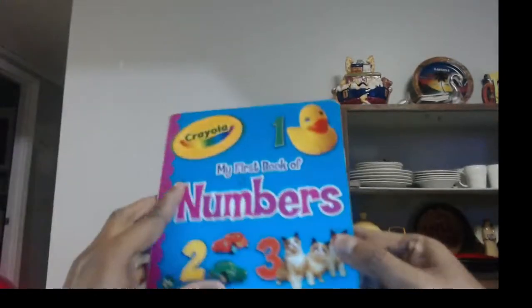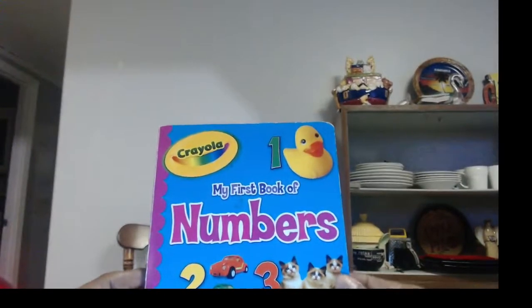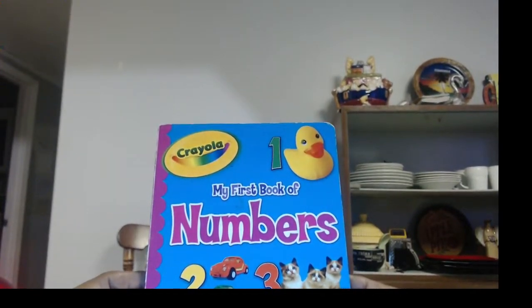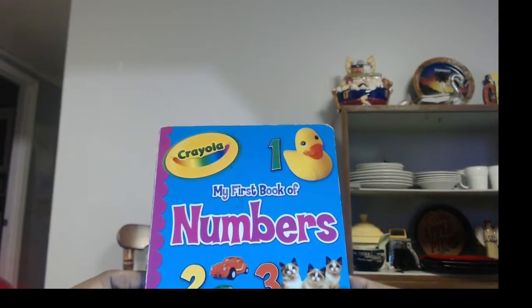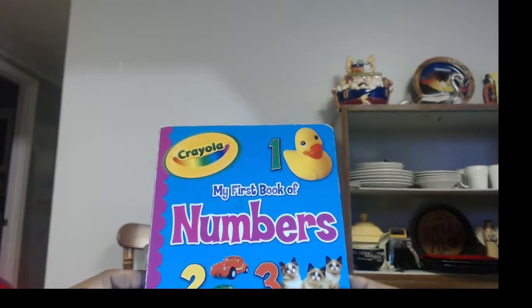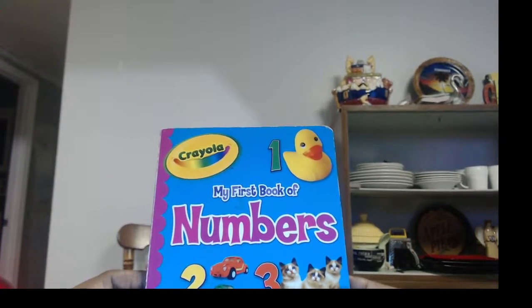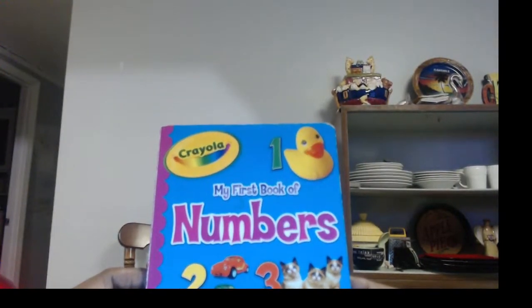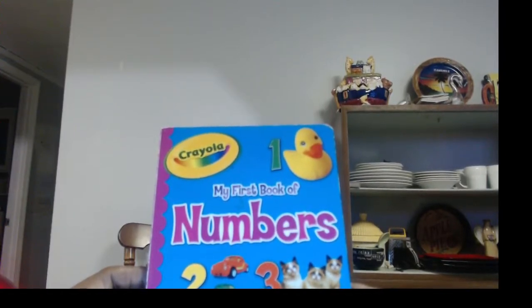Did you like this book by Crayola? It's counting to ten. Now let's count — we're not even gonna look: one, two, three, four, five, six, seven, eight, nine, ten. You did it! I am so proud of you. If you didn't get all ten right, keep coming back till you get them. That's what we have to do — keep going over it again and again, and before you know it, you'll be counting from one to ten.